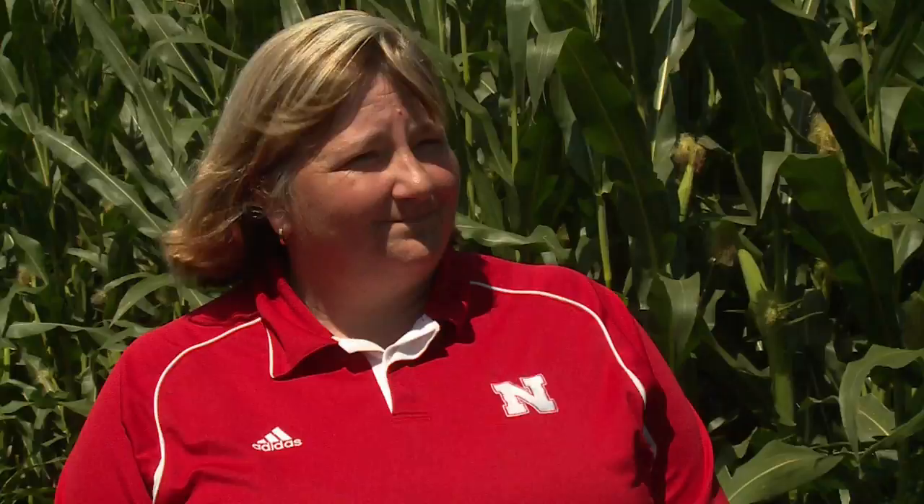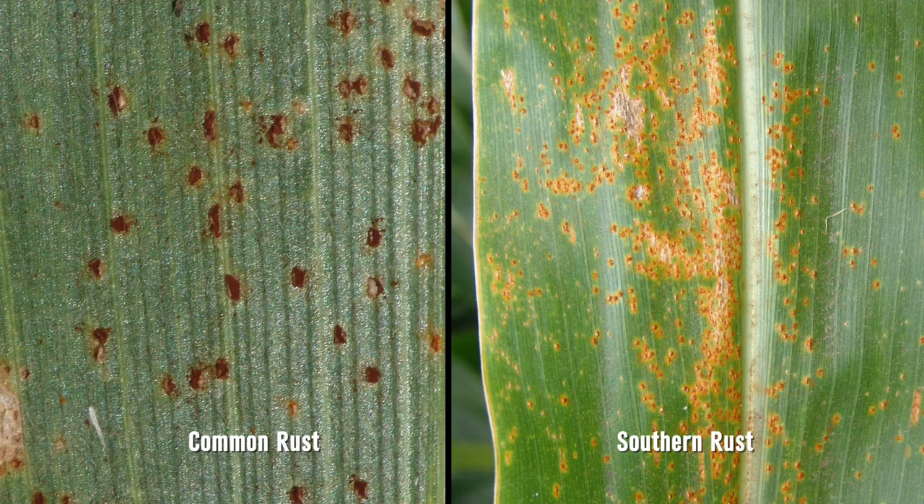How hard is it to tell the difference between common rust and southern rust? It can be quite tricky. We talk about things like looking at spore color — southern rust being orange to tan and common rust being reddish or brown. But realistically, unless they're side by side, it is extremely difficult. Even for us, I'm not comfortable differentiating it until I see it under the microscope. People send in samples to get confirmation, and then we'll light the counties up accordingly.